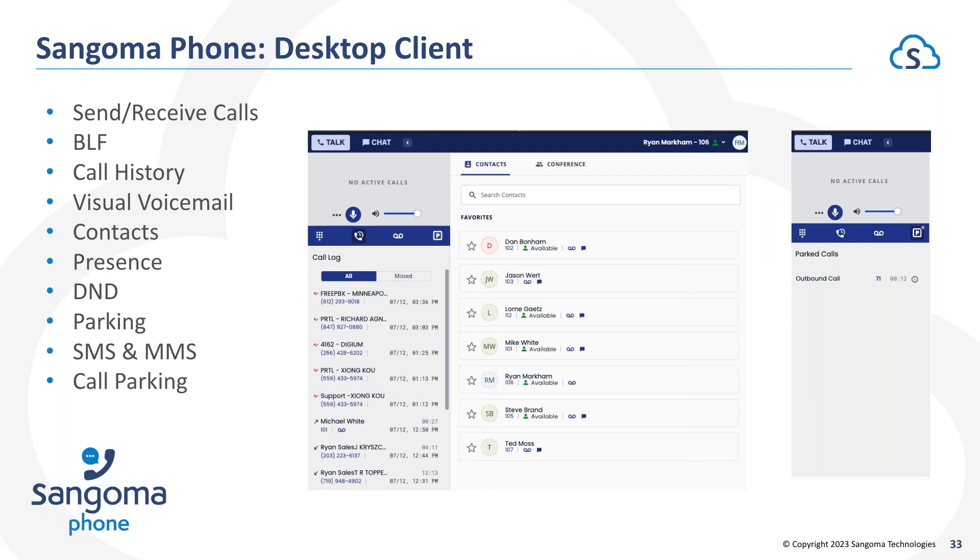The desktop client looks similar to the mobile client and everyone gets access to it as well. If you're in a remote learning scenario — doing classroom work from home, working from home, or just at your desk wanting to take or make a phone call from the desktop client versus a physical hard phone — we've got all the same features on mobile and some additional ones inside the desktop soft phone client.